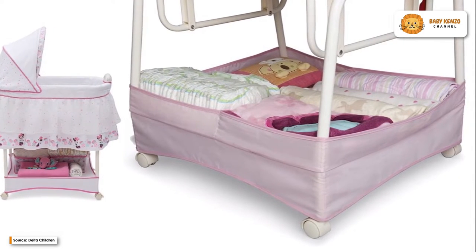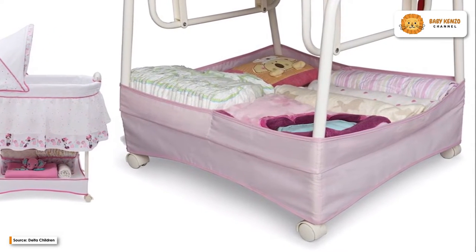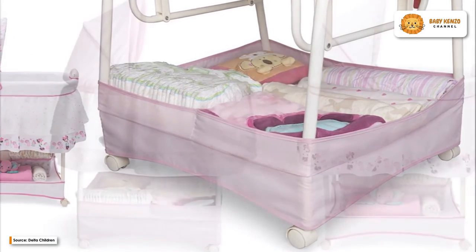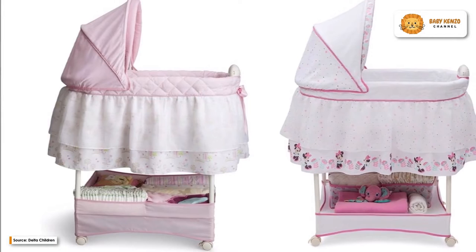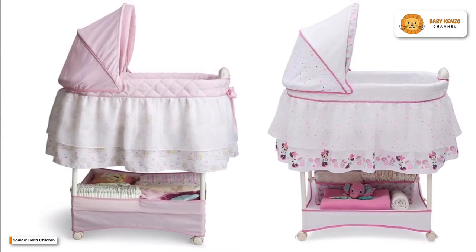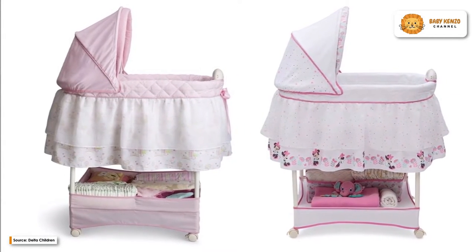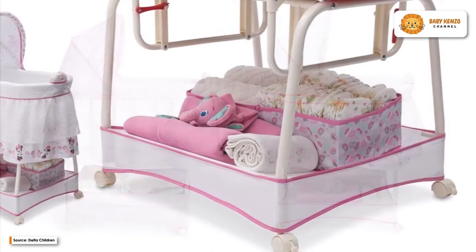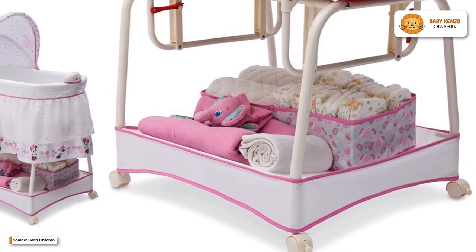It comes with a variety of vibration speeds, which allows you to choose the exact mode that will help your baby relax. It also comes with preloaded lullabies that help create an atmosphere that is relaxing and conducive to rest. The canopy of this bassinet can be opened, closed, or removed entirely without any difficulty.